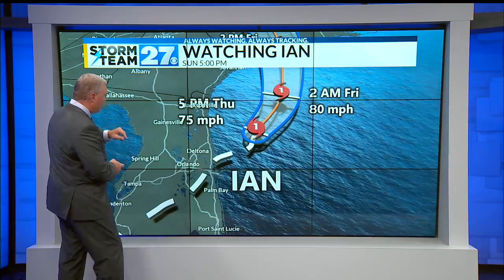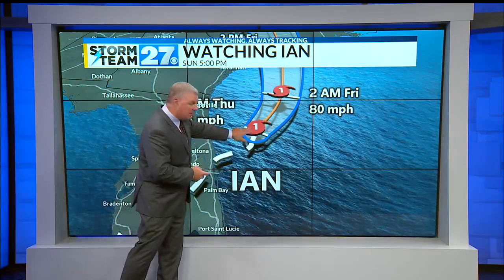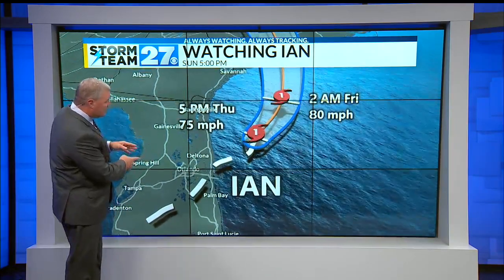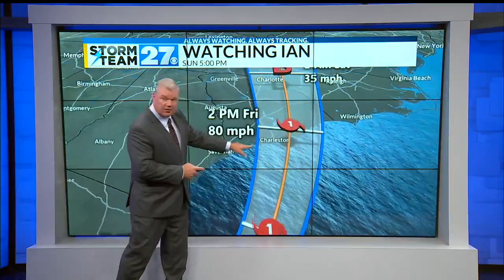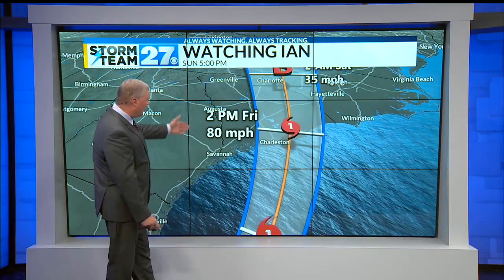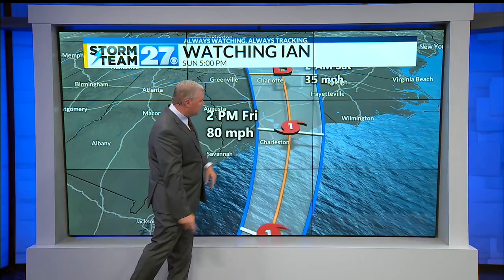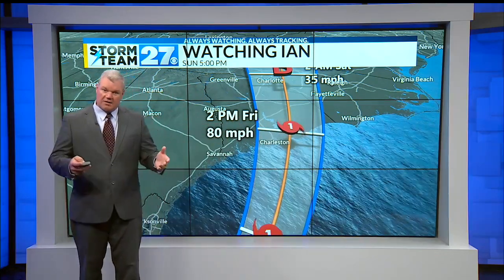This is the 5 o'clock update. Max winds up to 75 miles per hour sustained, just off the northeast coast of Florida. The storm is expected through the night into early tomorrow morning to move out and across the coastline in South Carolina, where it will make landfall again tomorrow afternoon — the hurricane center has it going in at about a Category 1 heading into the east coast of South Carolina.